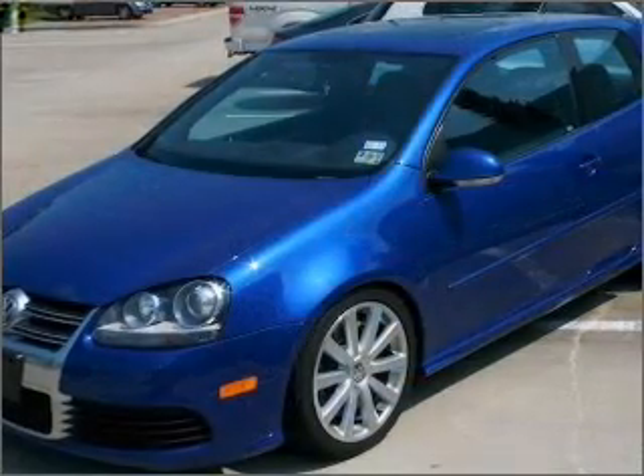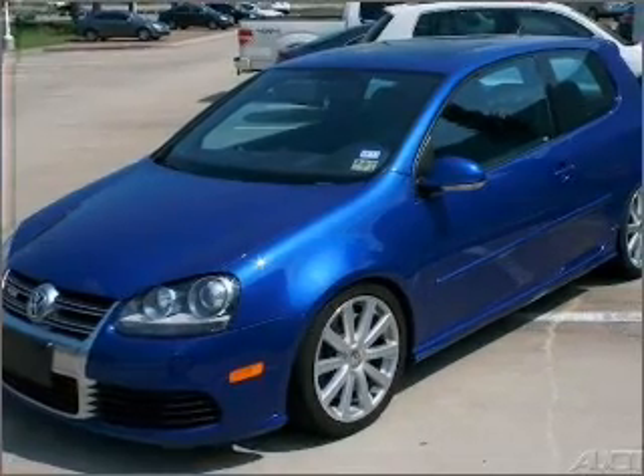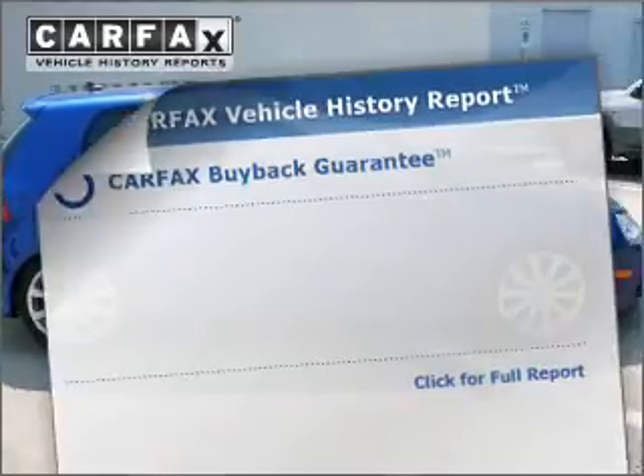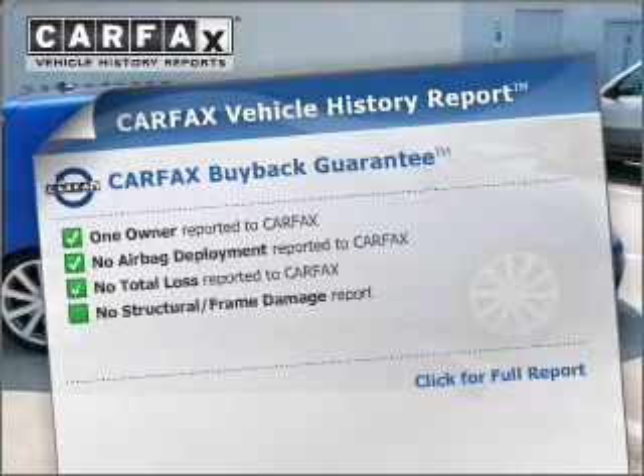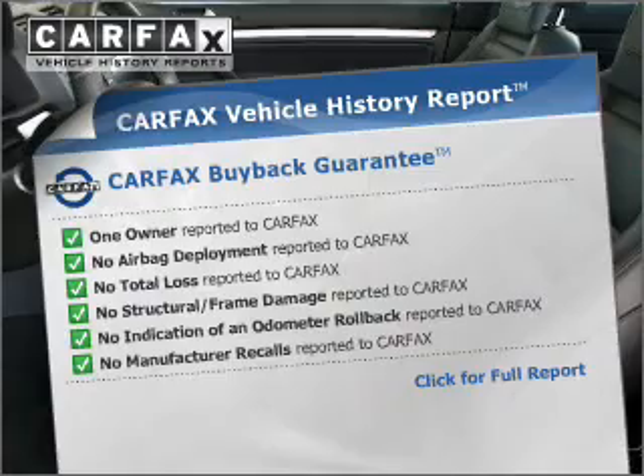Premium wheels give a more luxurious look. The anti-lock braking system will keep you safe on the road. Let the outside in with a built-in sunroof. Rest easy knowing this vehicle comes with a Carfax vehicle history report from Carfax, the most trusted provider of vehicle information.